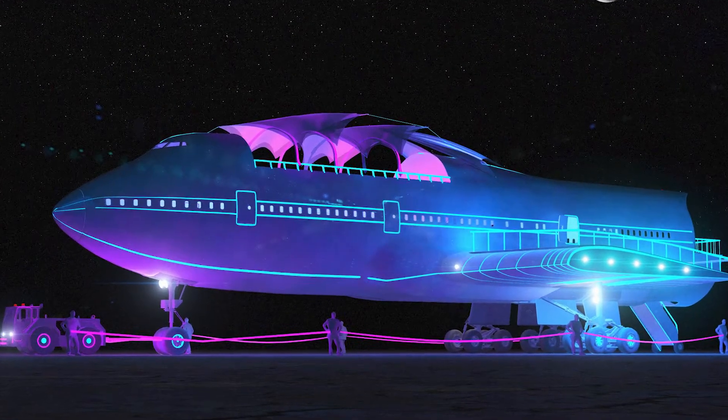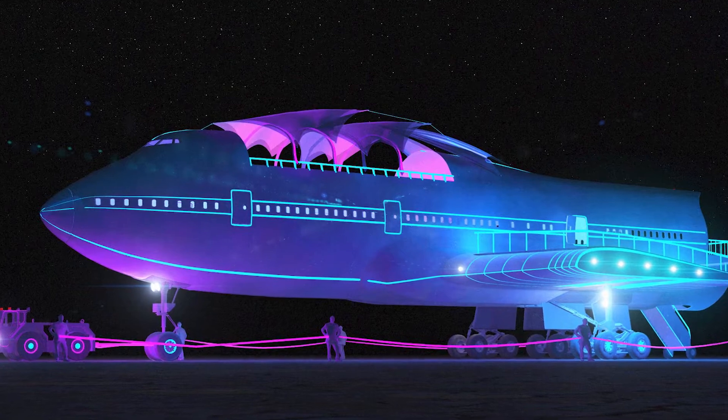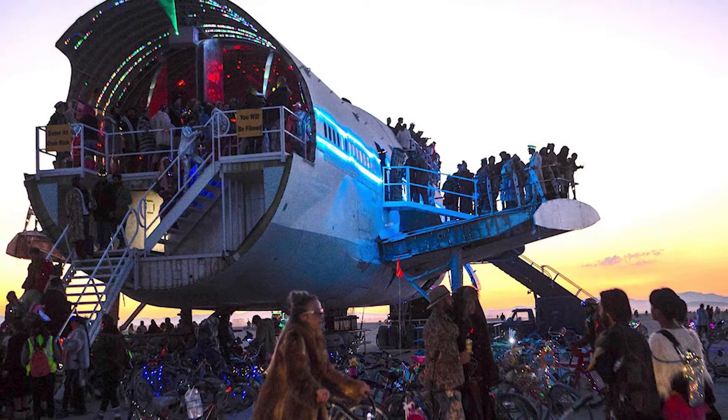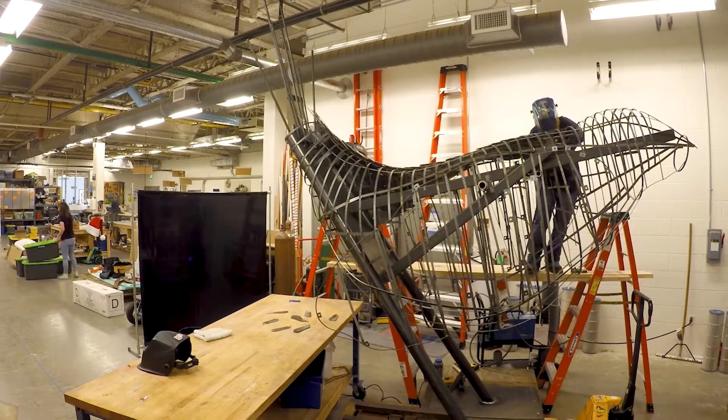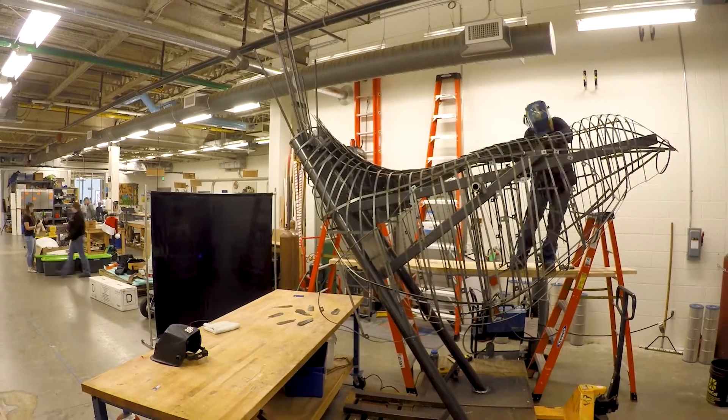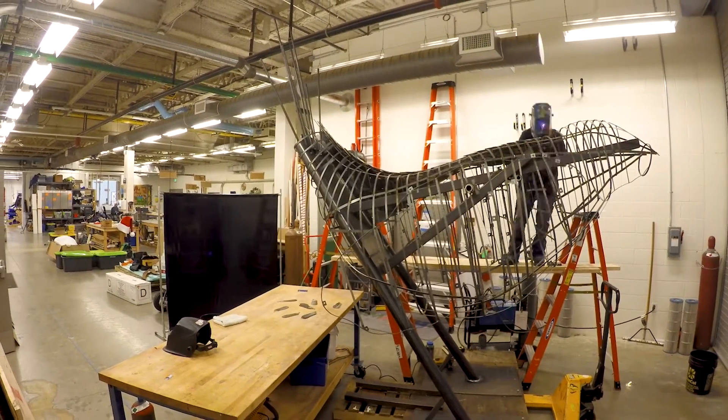I was reading an article about Burning Man — it told the story of a group of people who had bought part of a 747 and turned it into a dance club. They had photos of an airplane wing with a dance floor on it, and I thought: that's it. It makes sense — use airplane parts on the bird. It's the coolest thing that could be incorporated.